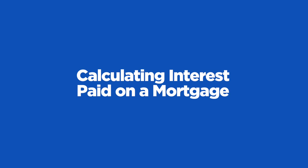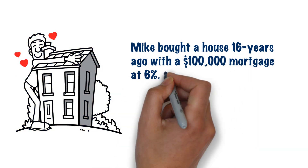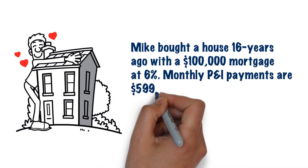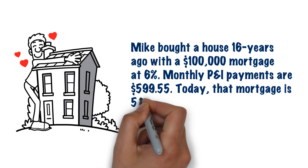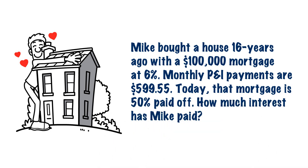Mike bought a house 16 years ago with a $100,000 mortgage at 6%. Monthly P&I payments — principal and interest — are $599.55. Today, that mortgage is 50% paid off. So how much interest has Mike paid?